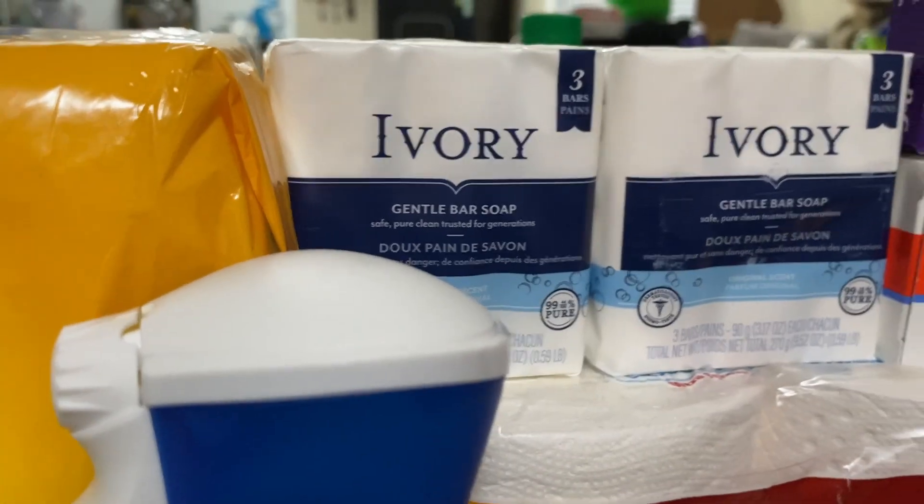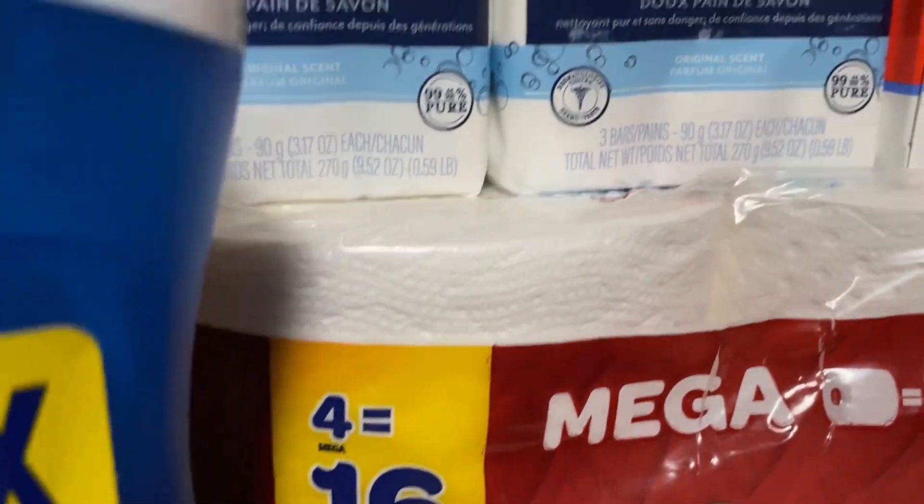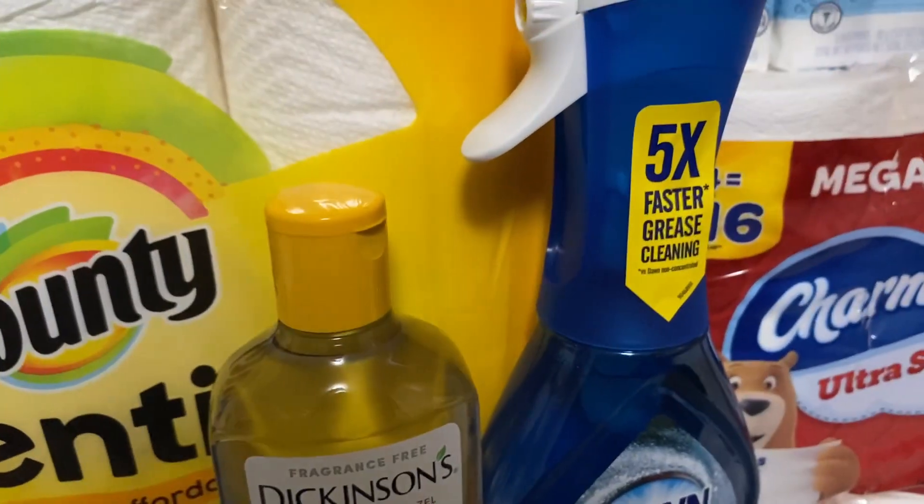We also grabbed the Neutrogena bar right here for $3.49. We had that $3 digital for that. And I think that's everything that we grabbed.